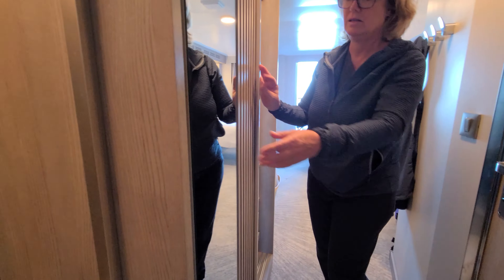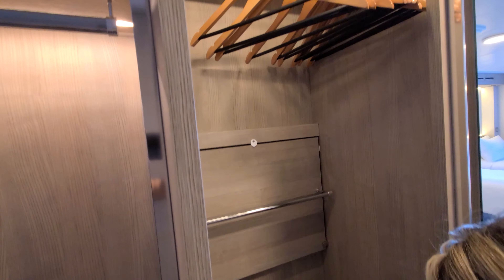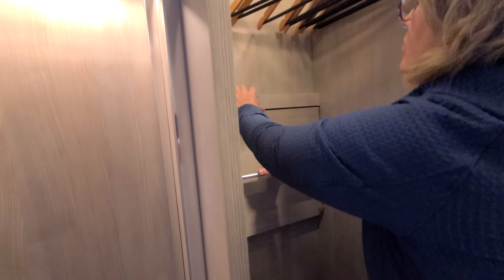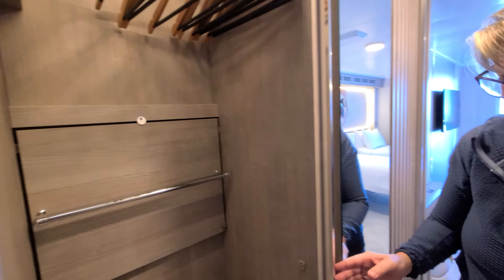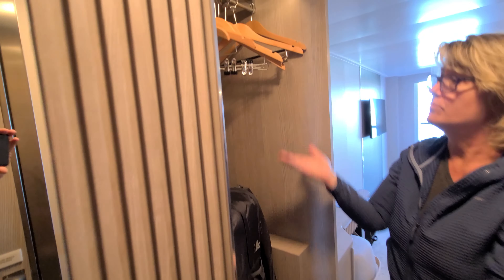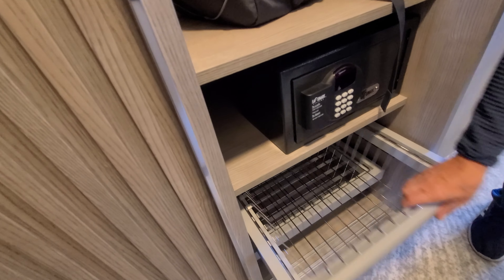This closet is slightly smaller than some of the family balcony cabins. It's got two sides, a lot of room to hang things, some storage and shelves down here. That shelf can also lower down if you need. And that's the safe, with a couple of little shelves.